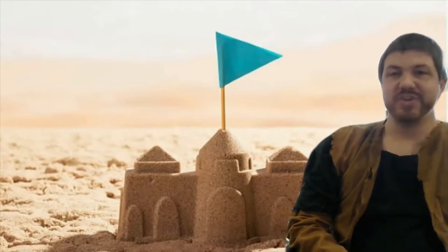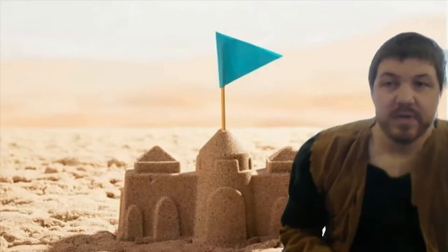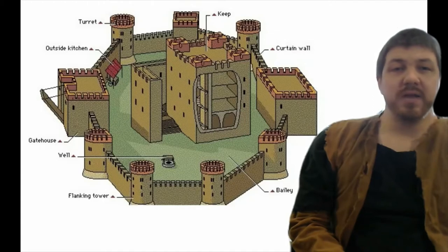In all seriousness, we're going to be talking about castles. Castles were the ultimate fortifications of their time. So let's talk a little bit about how this works.